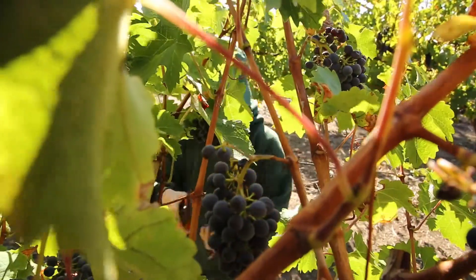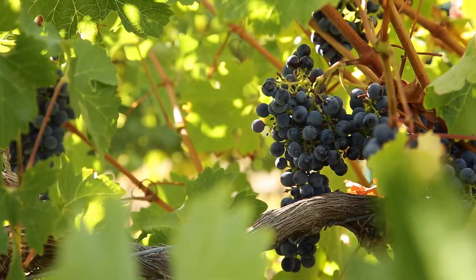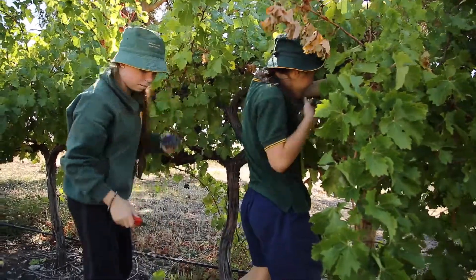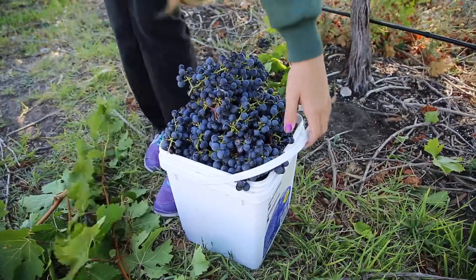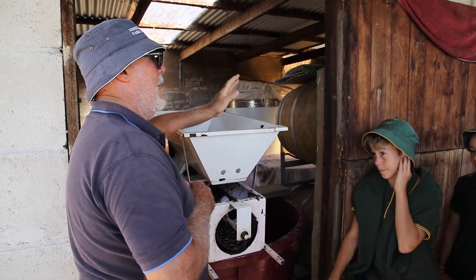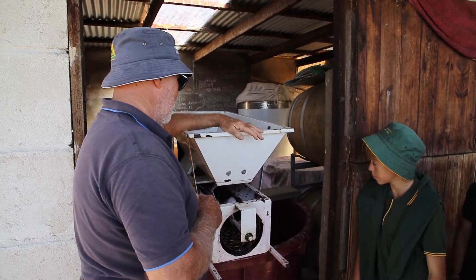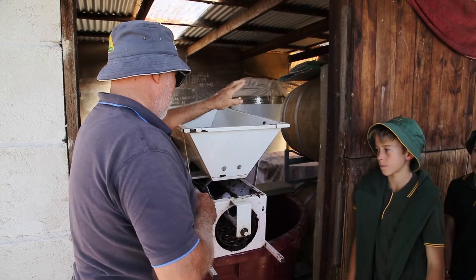This vineyard is a private vineyard, it's only very small, so we're actually having a look at how wine is produced — how they would have done it 50 years ago. Then later on in the unit we'll be going to a commercial vineyard and having a look at all the new technologies they use now to produce wine. This is very basic and it would go back to how wine was probably made long before it became really commercialised.